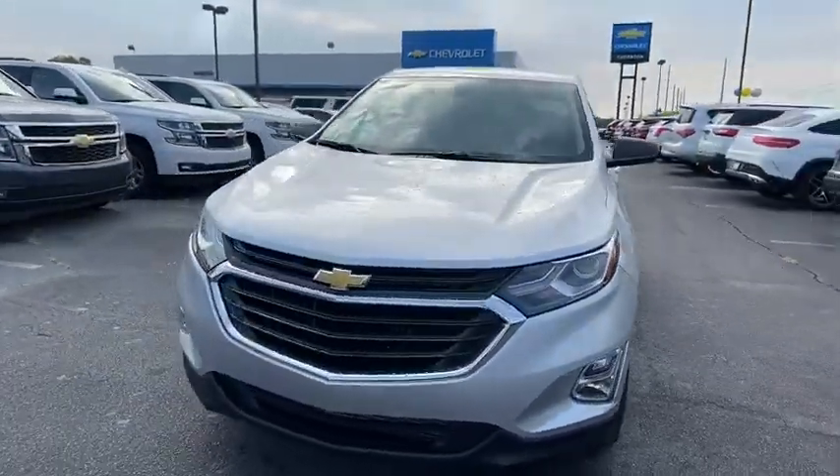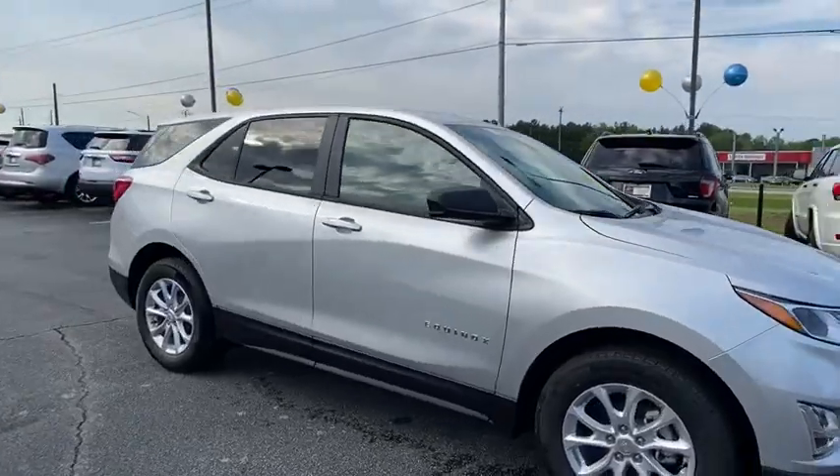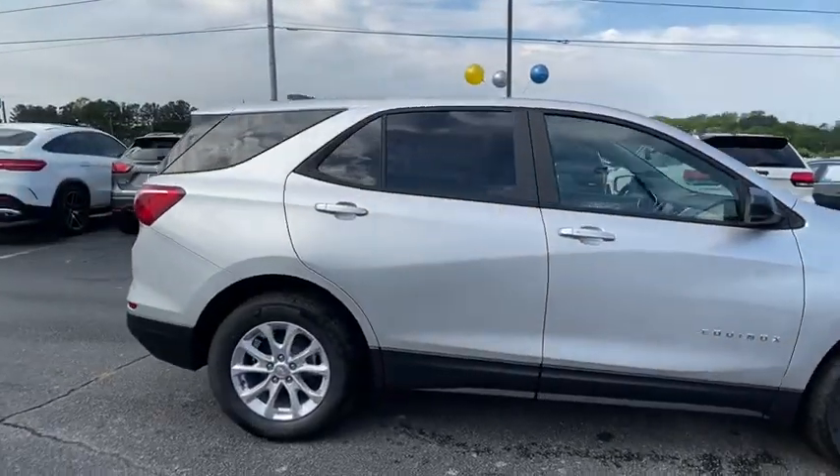Looking for the right vehicle? Check out the 2020 Chevrolet Equinox. Fuel efficiency, safety, and value equals the Chevy Equinox.